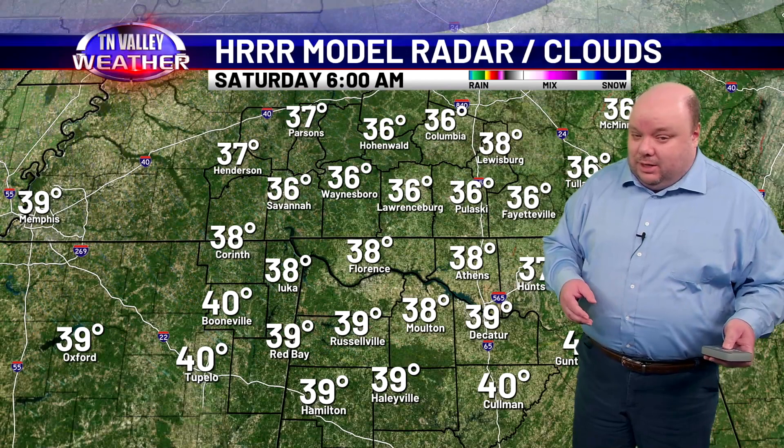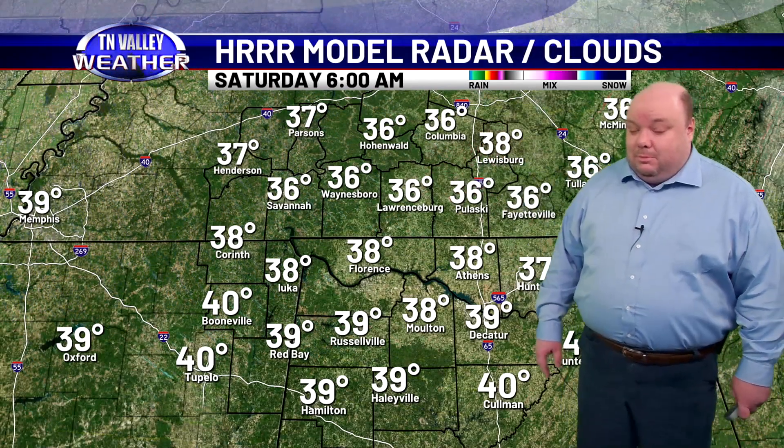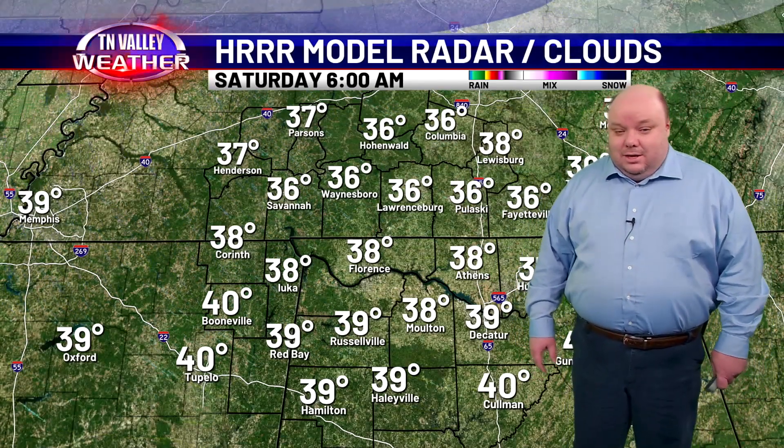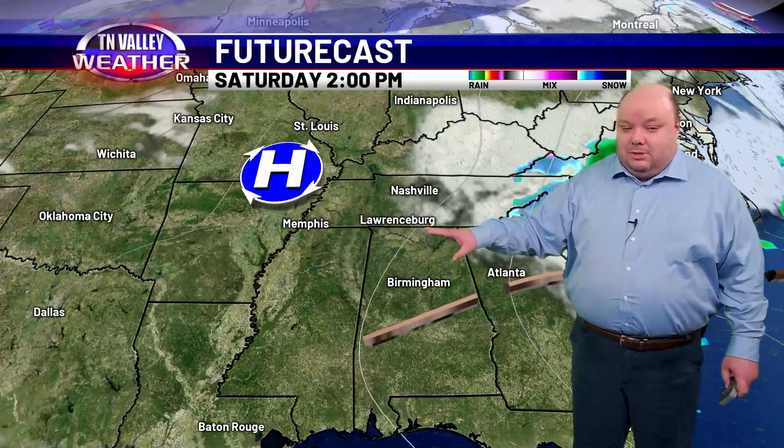You know how it is around here — those colder sheltered valleys in southern Middle Tennessee. A few folks might make a run briefly at the freezing mark. Then we recover back to the upper 50s and lower 60s for Saturday with partly cloudy skies.